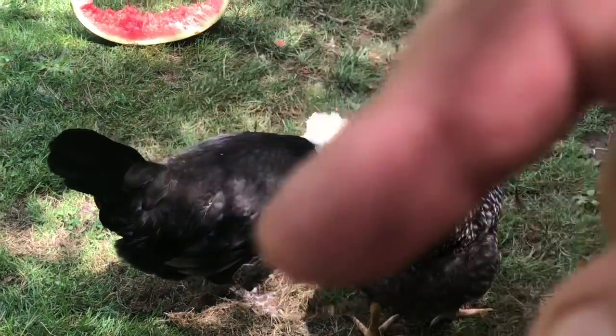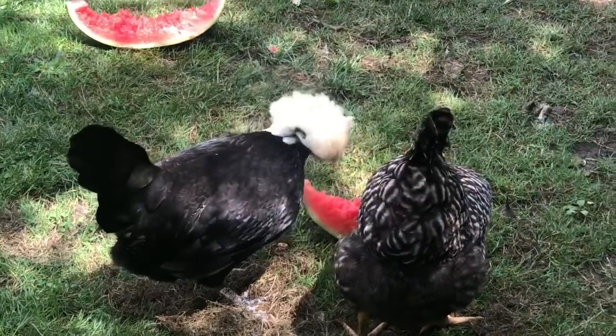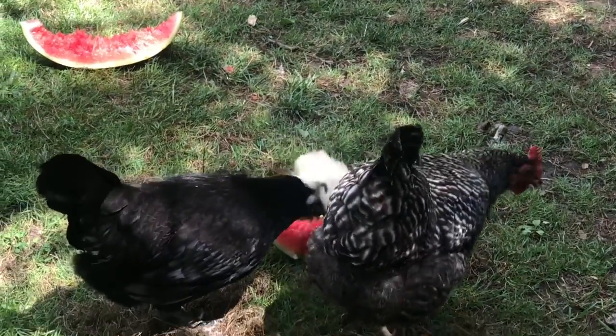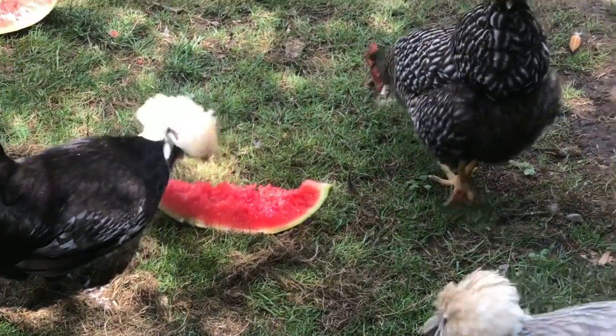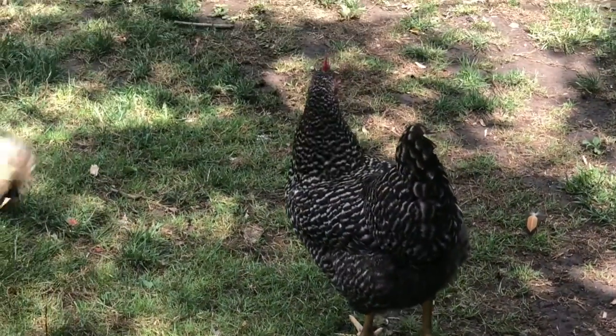If you're new to the channel, don't forget to smash that like button and subscribe. I'm getting close — I think we have 74 subscribers. It'd be really cool to have 100, on our way to a thousand.